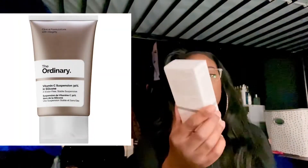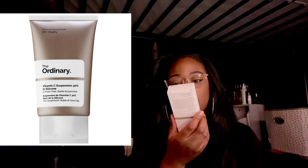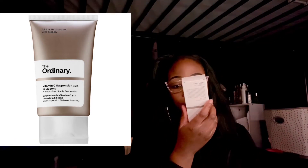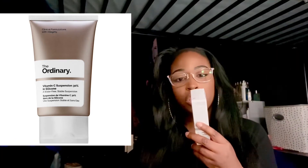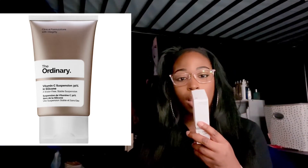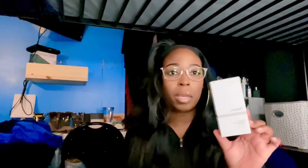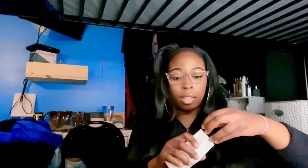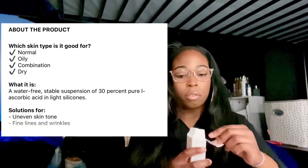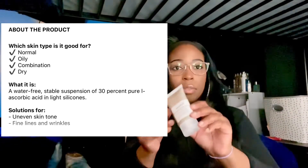The next thing that I picked up was The Ordinary Vitamin C Suspension 30% in Silicone, a water-free stable suspension. For this, you're supposed to apply a small amount to the face in the morning and the afternoon, avoid your eyes, and there's going to be a bit of a tingling sensation with this product. I think this one said it was to help with fine lines and wrinkles.